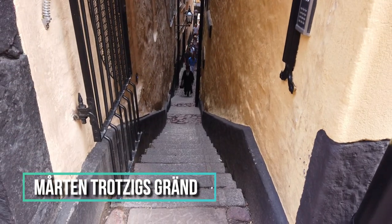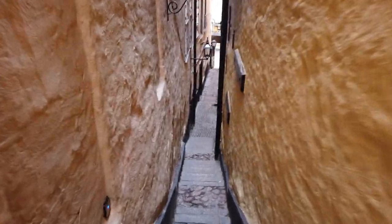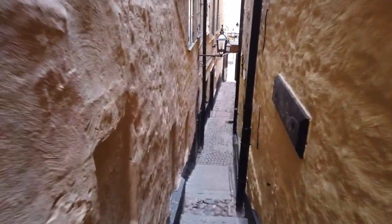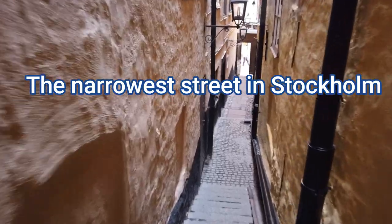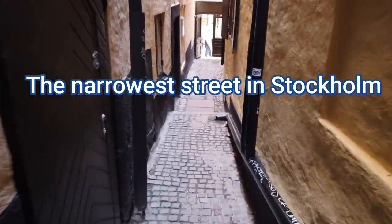This is one of the narrowest alleys here in Gamla Stan. In fact, it's the narrowest. The width of its 37 steps tapers down to a mere 90 centimeters, making this basically the narrowest street here in Stockholm.